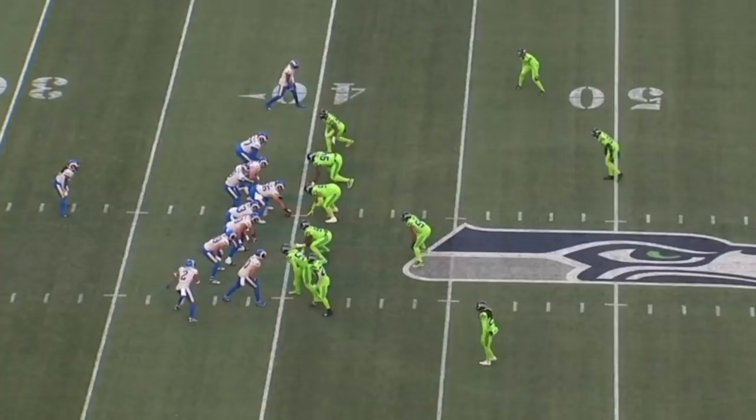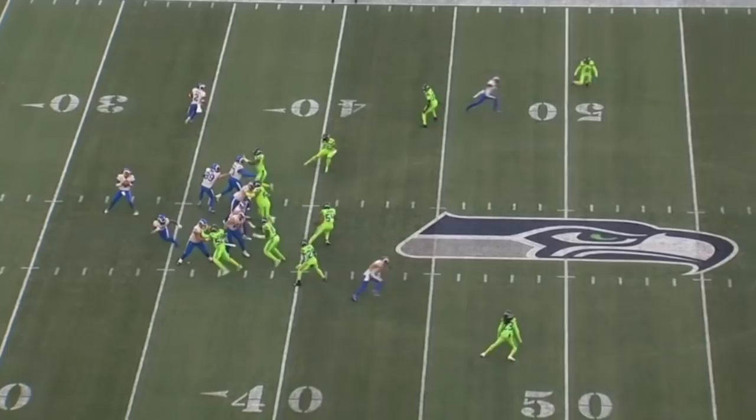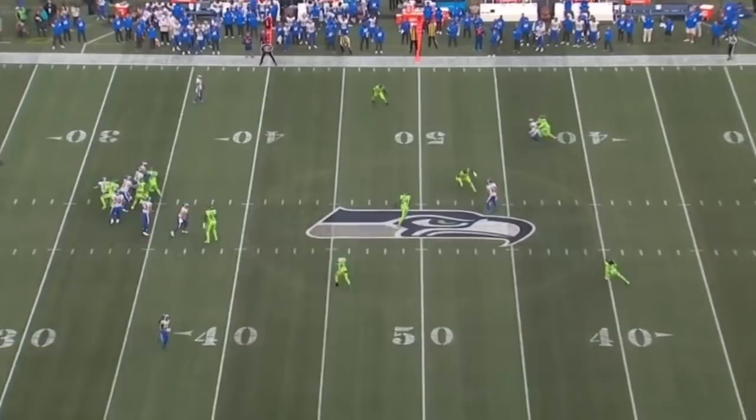One more from the Rams game — he's in off coverage at the top of your screen near the 50. What I like is how fluid he is at the stem. It's really easy on these comeback routes to end up three or four yards past the receiver, but he doesn't. He stays in the hip pocket, doesn't arrive early and cause a flag, and gets the pass breakup. Really nice job in off coverage.